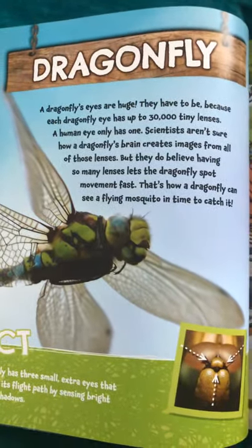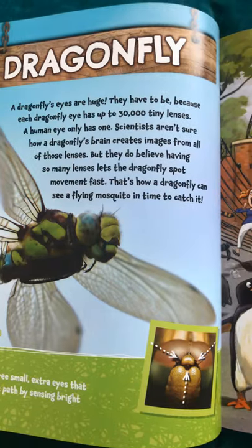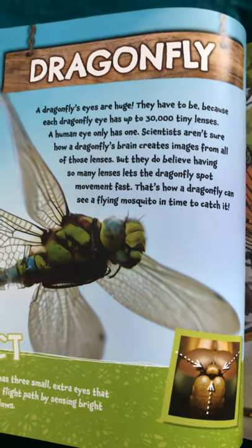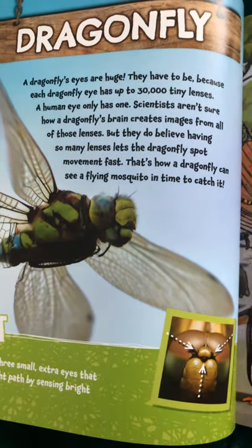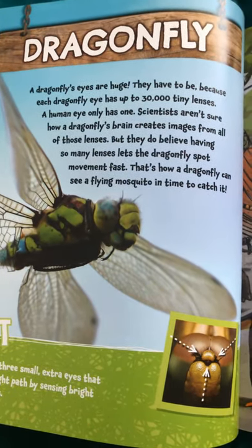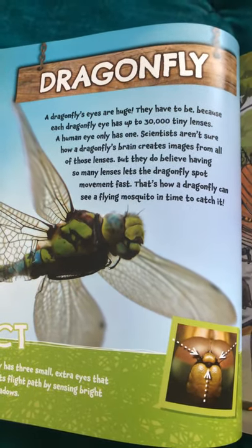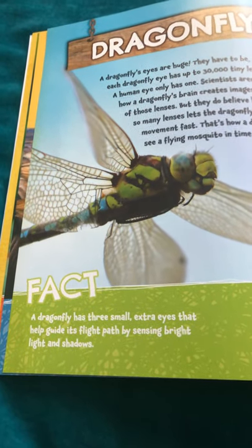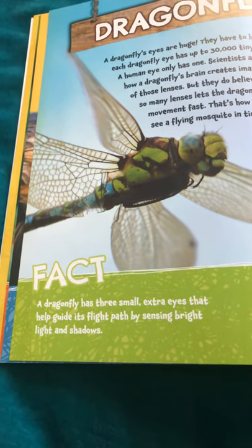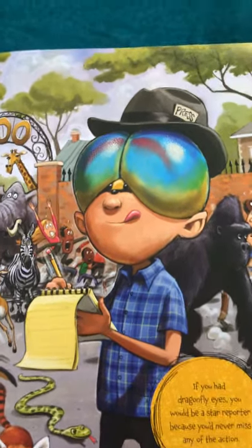Dragonfly. A dragonfly's eyes are huge. They have to be because each dragonfly eye has up to 30,000 tiny lenses. A human eye only has one. Scientists aren't sure how a dragonfly's brain creates images from all of those lenses, but they do believe having so many lenses lets the dragonfly spot movement fast. That's how a dragonfly can see a flying mosquito in time to catch it. A dragonfly has three small extra eyes that help guide its flight path by sensing bright light and shadows. If you had dragonfly eyes, you would be a star reporter because you'd never miss any of the action.